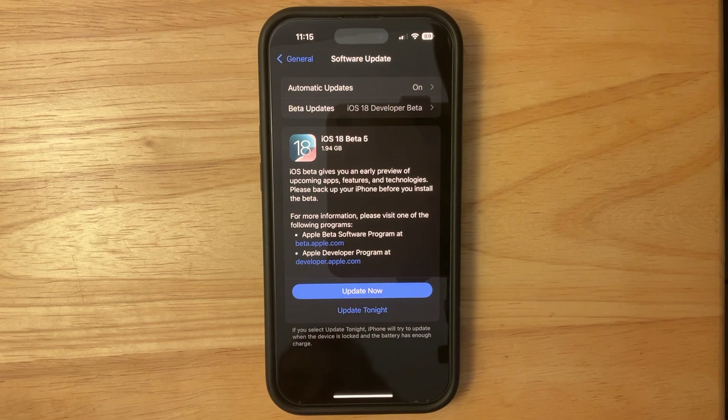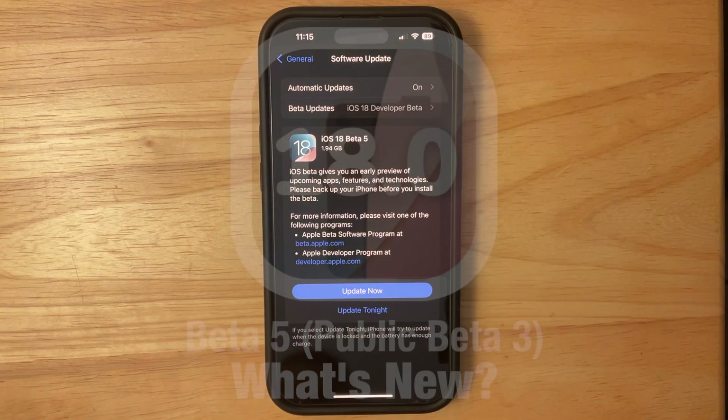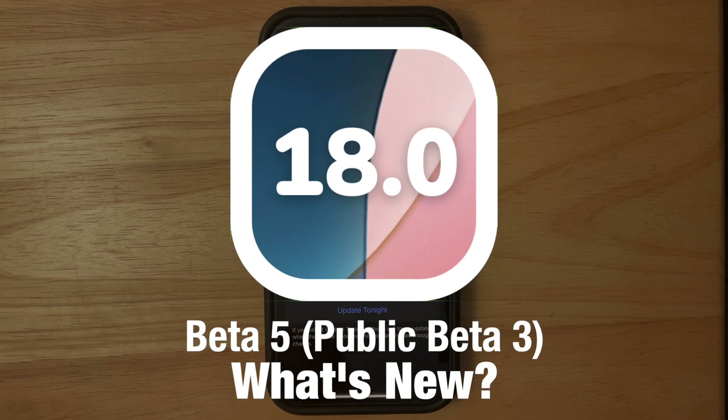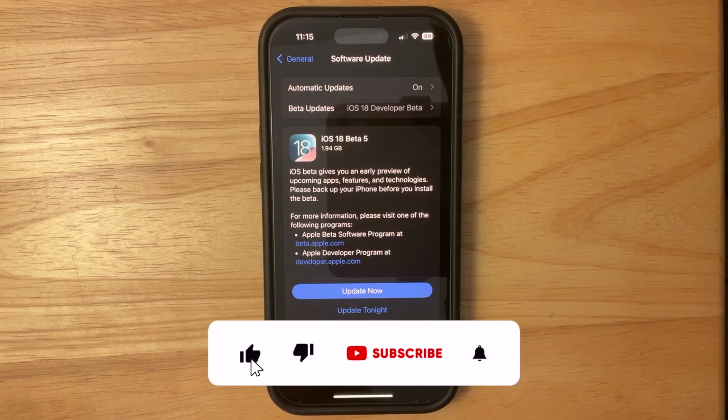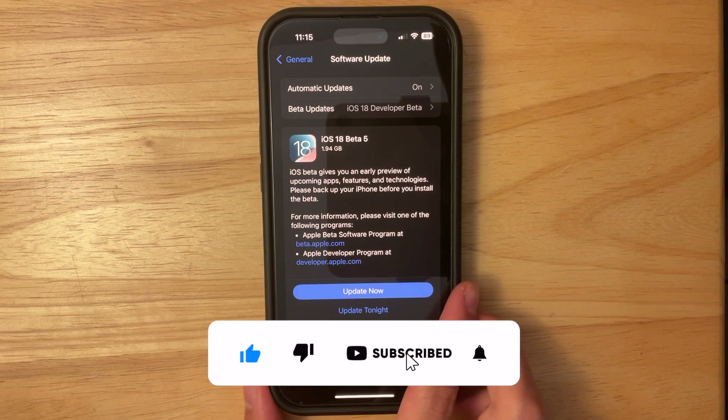What's up everyone, Willie Apple here. Today Apple has released the fifth beta of iOS 18 to developers, and hopefully tomorrow the release to public beta testers. In this video I'll be showing you what is new inside this latest beta of iOS 18 — we got quite a bit to talk about, so let's get started.